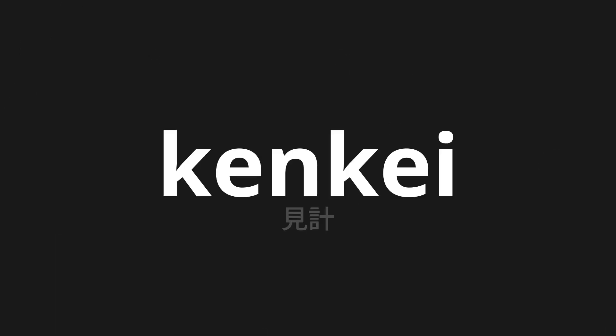Welcome to this pronunciation video. Today we will be focusing on a new word that you might find challenging or intriguing. So let's dive into today's word: Mikē, which means seeing in Japanese.